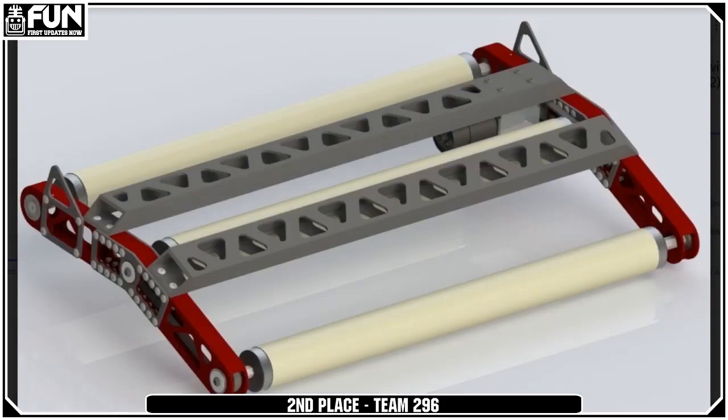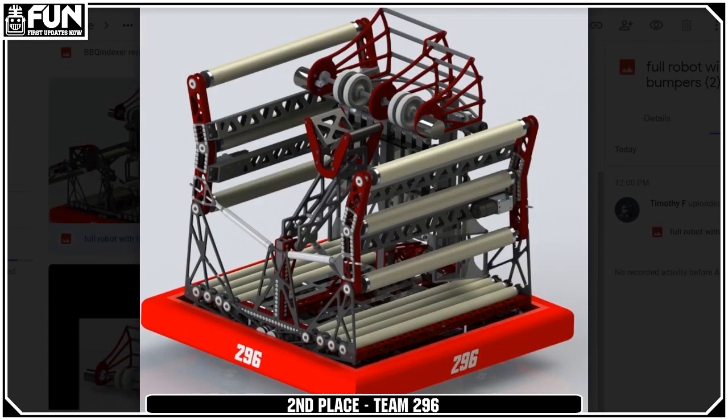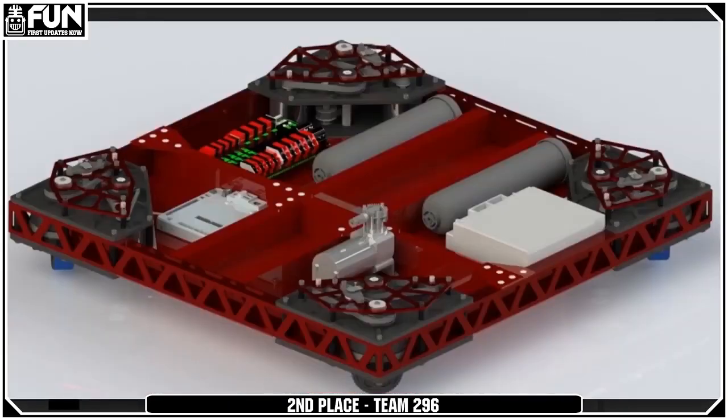I've got to mention their sweet-looking swerve drive. This looks like a great, well-built robot overall.